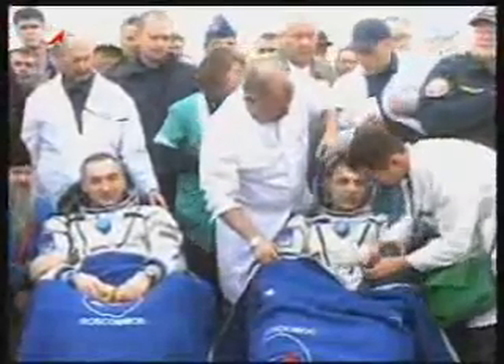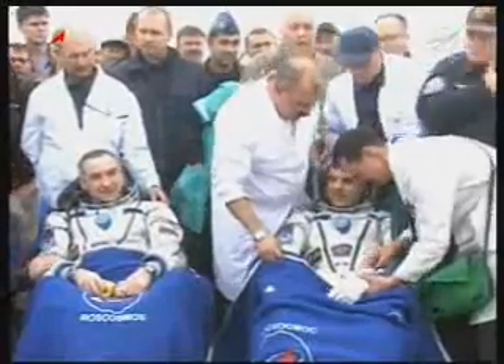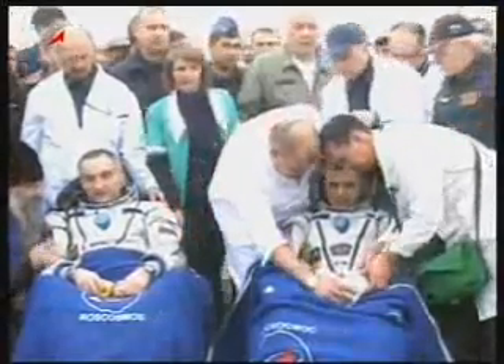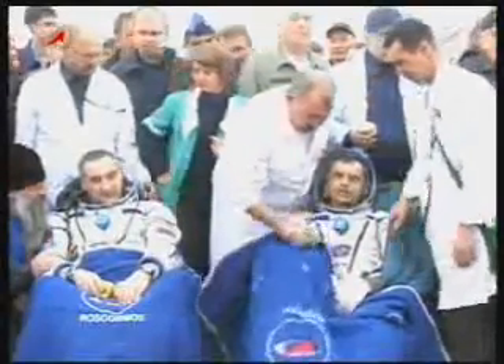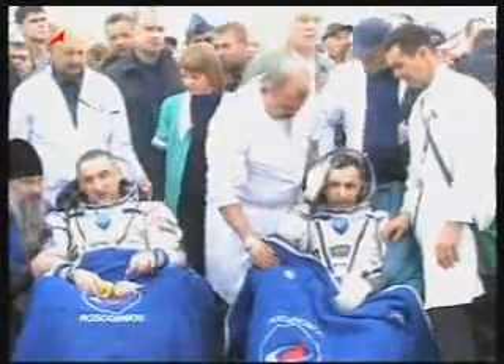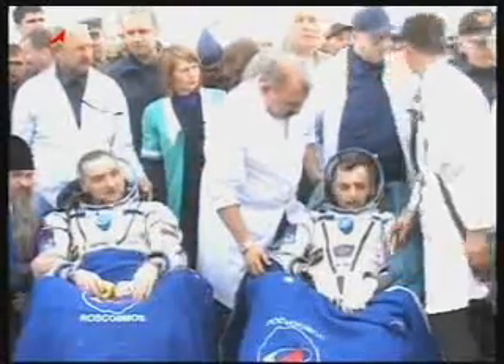Josh, what's the setup now? If you can give us a rundown of the timeline of events that will lead to the return to Karaganda later in the day today. If you can give us a timeline of events from this point on that will lead to the crew's return to Karaganda.